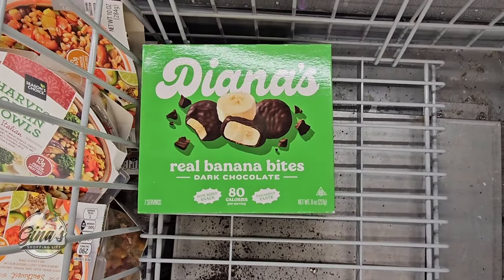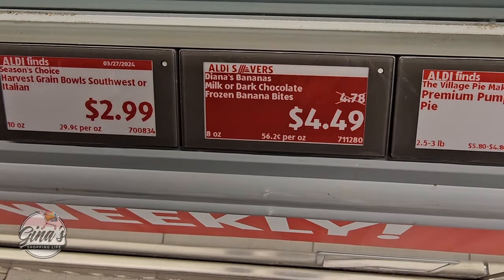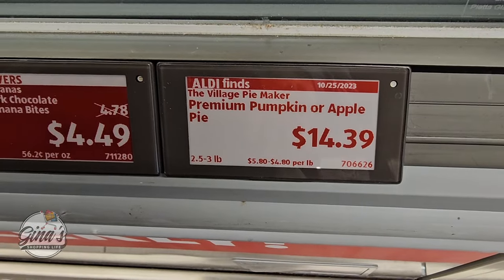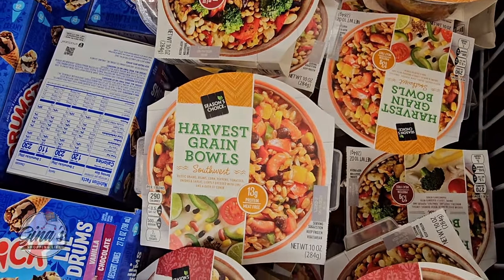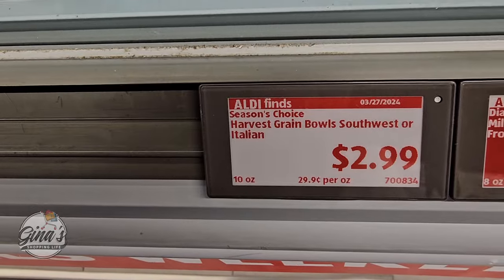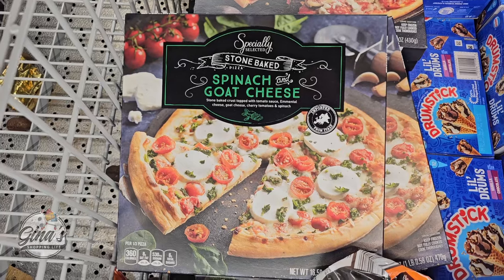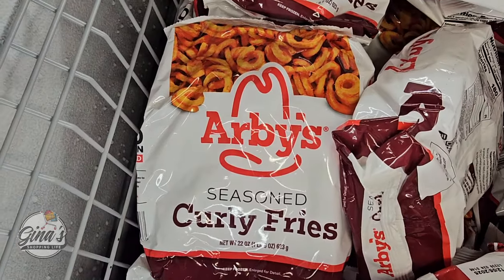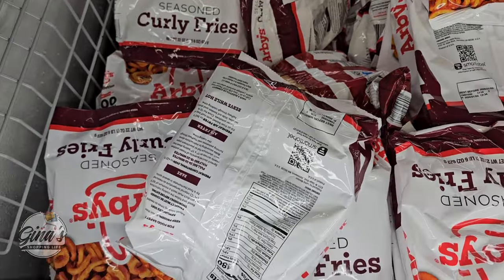The real banana bites — there's only one box left, and those are $4.50. And the pies — we just have the apple here. Pumpkin or apple $14.39. And the harvest grain bowls — we have Southwest and Italian. Those actually sound really good and they're $3 — that's a good price. And spinach and goat cheese pizza — that is my kind of pizza. $4.29 — that's a great price. And the Arby's seasoned curly fries — there's a lot here and those are $4.72.